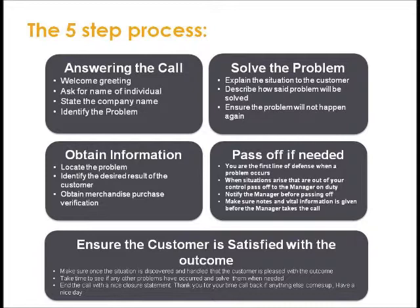Step 5: Ensure the customer is satisfied with the outcome. Make sure that once the situation is discovered and handled, the customer is pleased with the result. Take time to see if any other problems have occurred and solve them when needed. End the call with a nice closure statement, such as: 'Thank you for your time. Call back if anything else comes up. Have a nice day.'